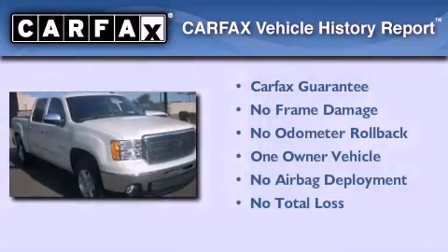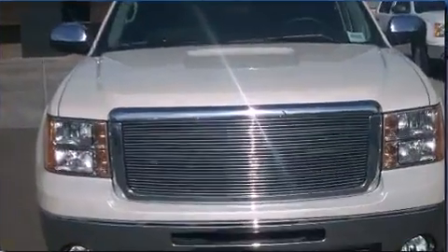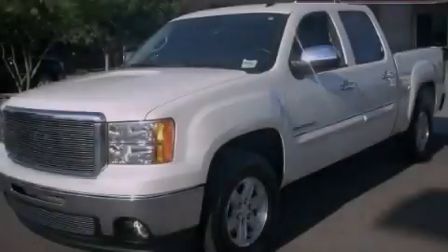This GMC has had only one owner and it qualifies for the Carfax buy-back guarantee. Stop by today and test drive this vehicle for yourself.